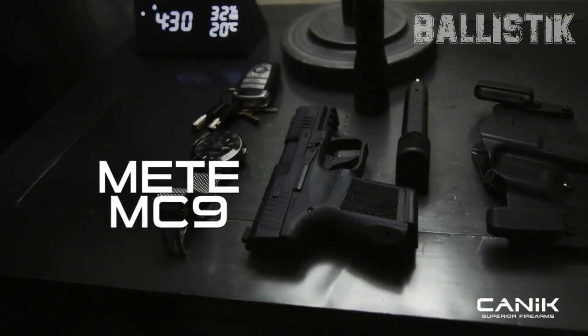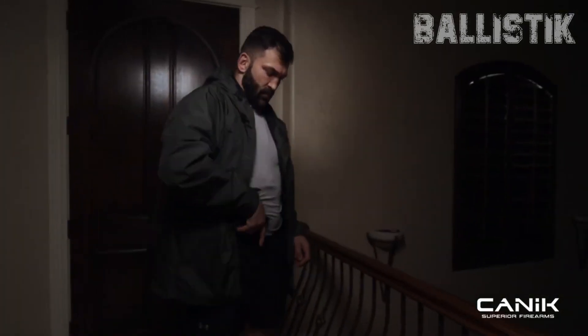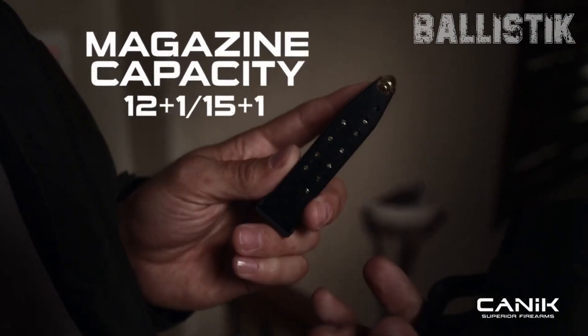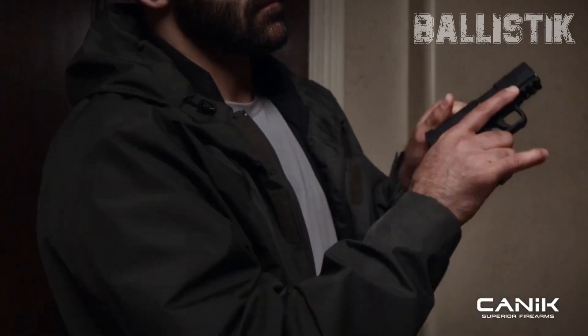Of course, if hunting is on your mind, make sure you're packing the hottest 9mm hunting load you can find. Another plus is its manageable kick, which makes it a favorite for both rookies and seasoned shooters. And let's not forget about the insane variety of ammo out there.